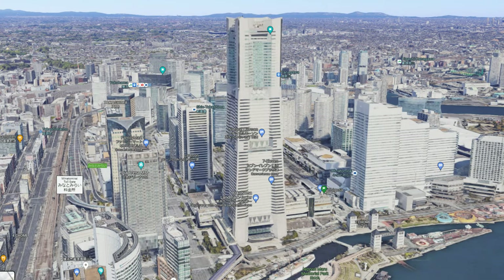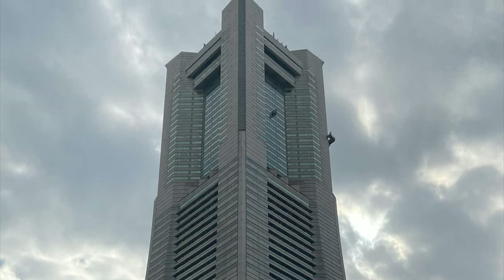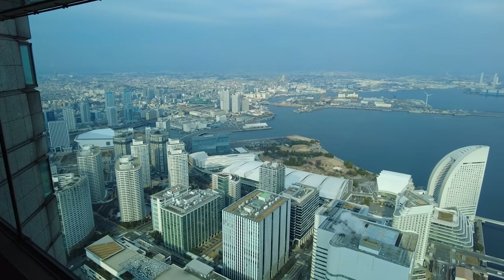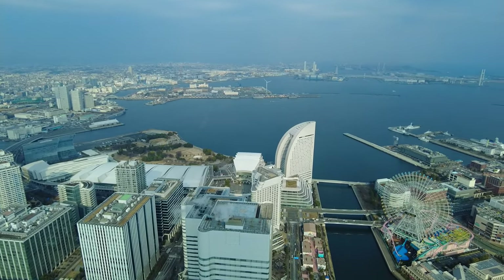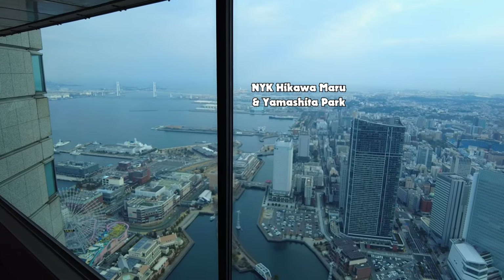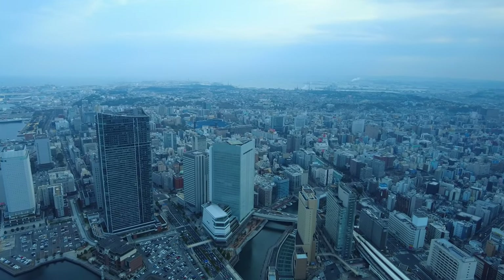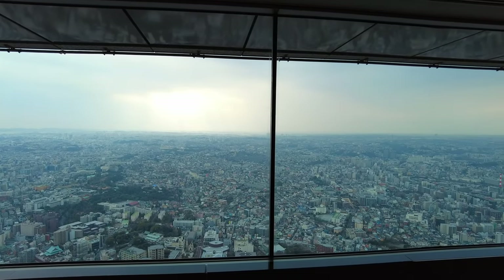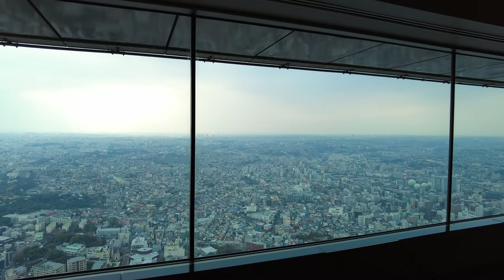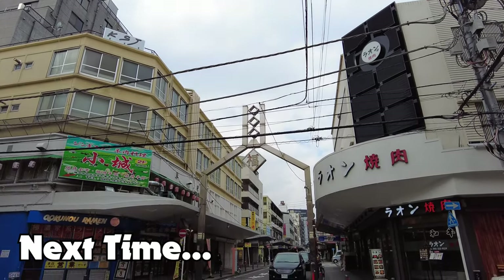On the plus side, going to that temporary location put me close enough to Landmark Tower that I could finally access the Sky Garden up on the 69th floor. While up there you get a near 360-degree view of the city from the tallest point you can access - even on a cloudy day it's still a spectacular sight. As we show those off, we'll bring things to a close. Thank you for taking a walk with me today - leave a comment if you have questions. Until next time, join us for part five where we'll take a walk around the nightlife area of Fukutomi-cho.